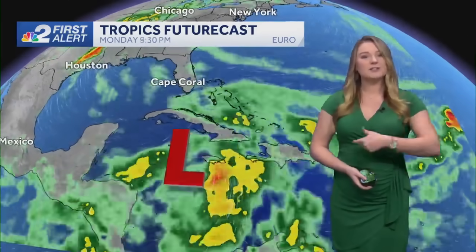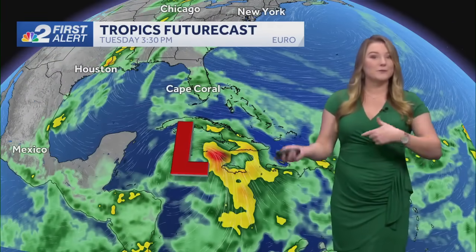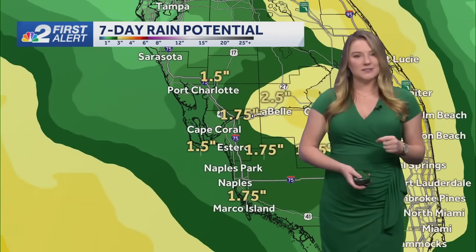This is the European model, showing some of that heavy rainfall that's going to be associated with it. The first round would come in on Tuesday — we start to get a little extra rain moisture in the atmosphere — but really the main day would be Wednesday into Thursday. That's when we'd be seeing several rounds of heavy downpours, then clearing up on Friday into the weekend. It does look like it's going to be weakening slightly as it pushes into the Gulf.